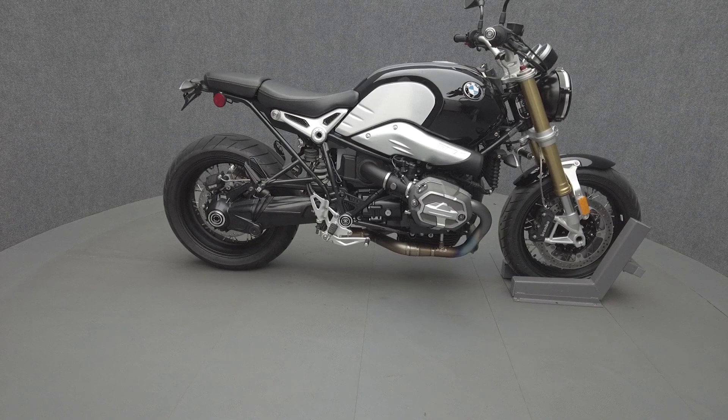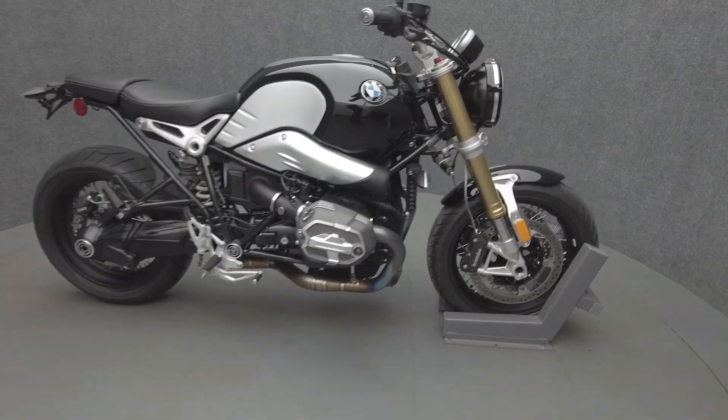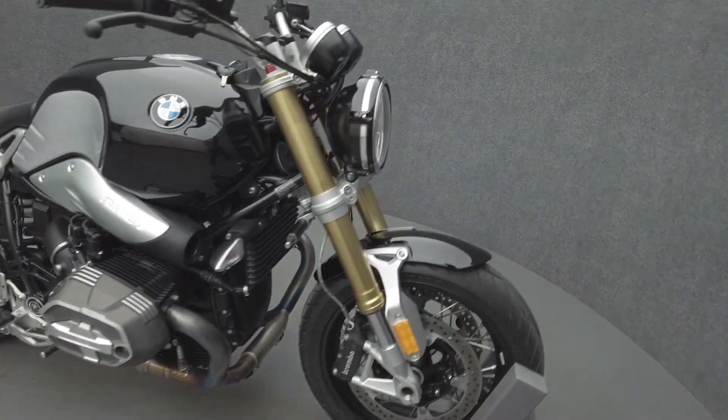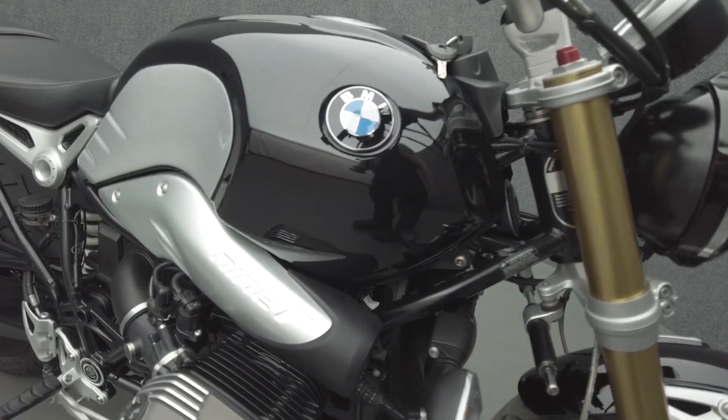Hey everyone, this is Keegan from National Power Sports. This 2019 BMW R9T with 5,364 miles passes New Hampshire State Inspection and runs well. It comes equipped with ABS and heated grips.